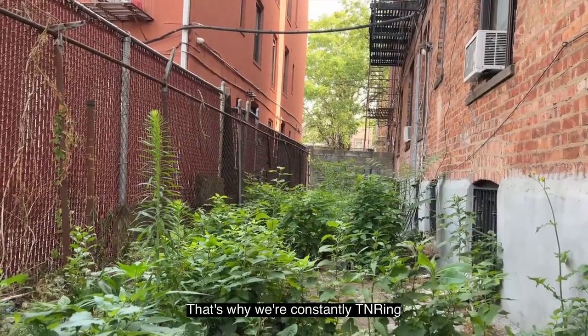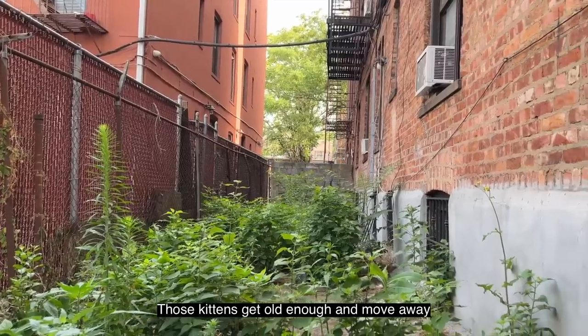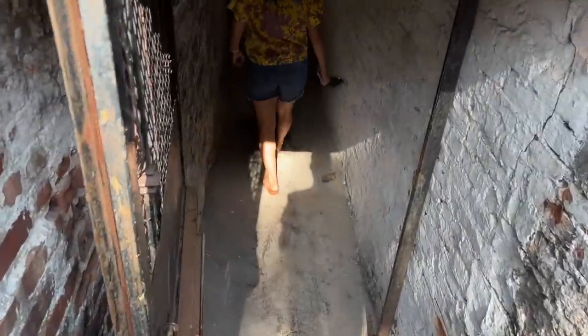That's why we are constantly dealing with cats giving birth. Those kittens get old enough and move away. We met a building employee to get a tour of where all the cats hang out.